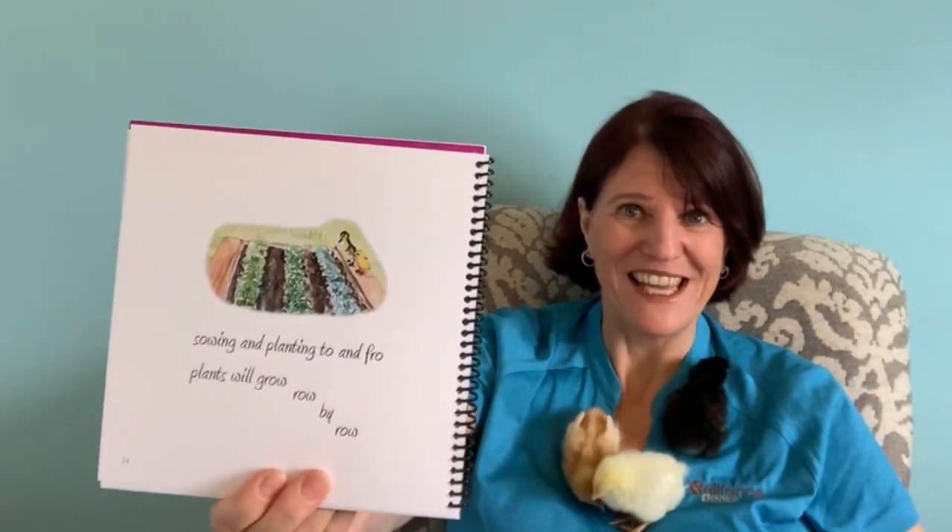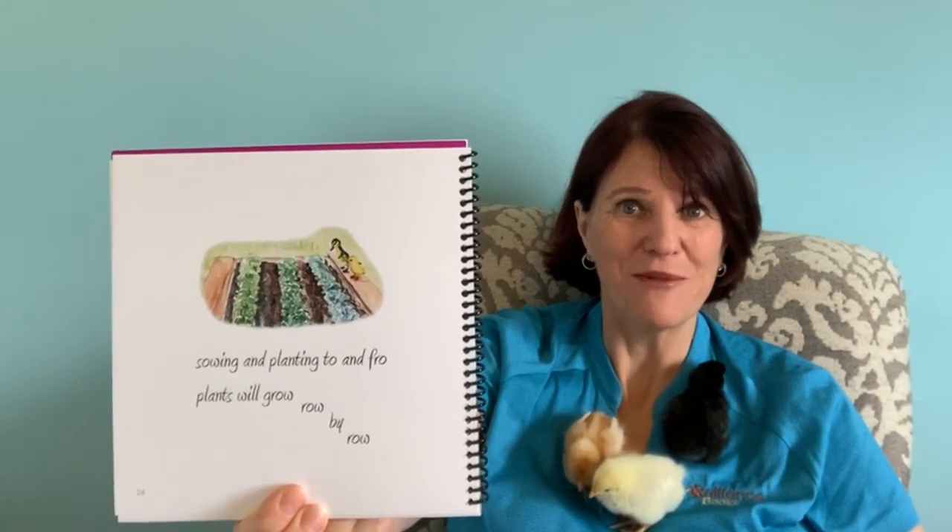Can you try the rhyme with me? Sowing and planting to and fro, plants will grow row by row. Let's try it one more time. Sowing and planting to and fro, plants will grow row by row.